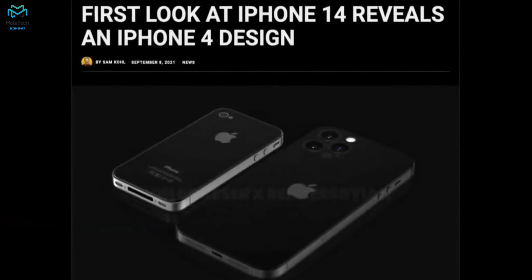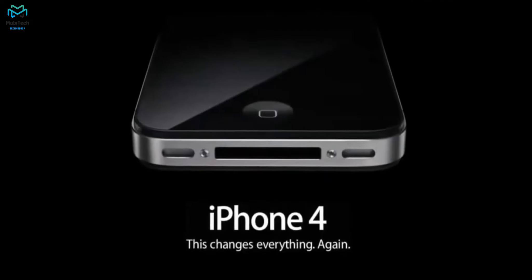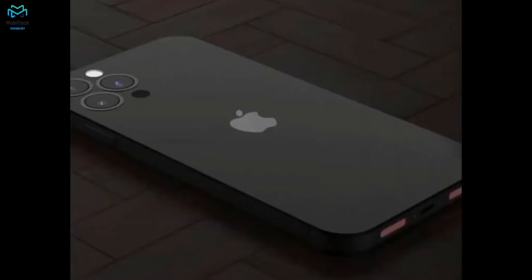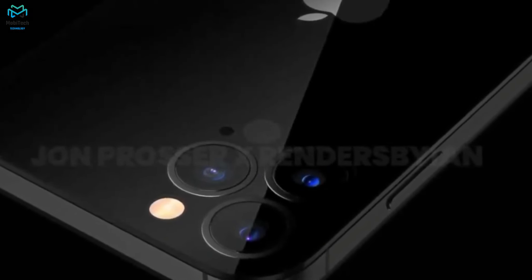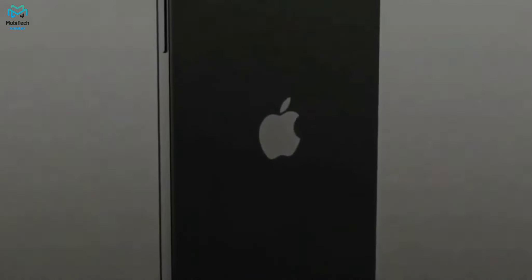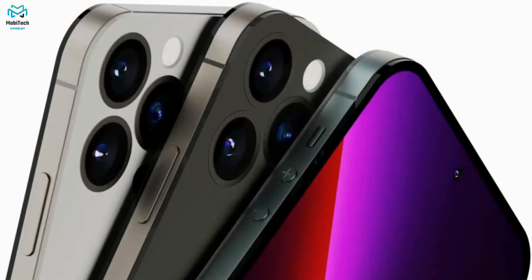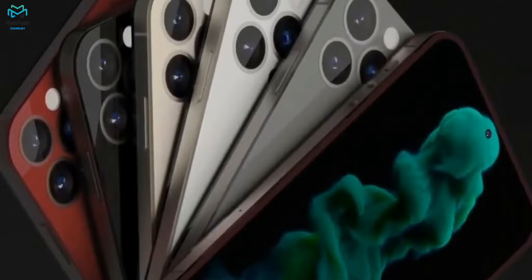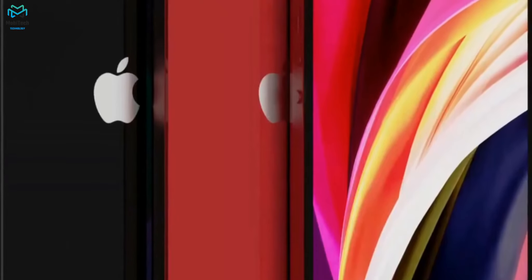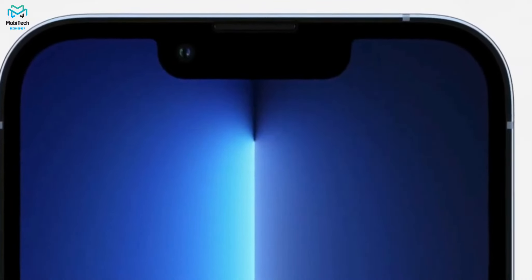Starting with the entry-level iPhone 14: it features a 6.1-inch Super Retina display with a resolution of 1170 by 2532. Some sources claim it's a 90Hz display, though it may still be 60Hz. On the front, we get a 12-megapixel selfie camera, but unlike the Pro models it will have a notch rather than a punch-hole camera. On the back, it's a dual-camera setup — a wide-angle and an ultra-wide — and the phone is powered by the A15 Bionic, likely slightly modified. It comes with 6GB of RAM and storage options of 128GB, 256GB, or 512GB.